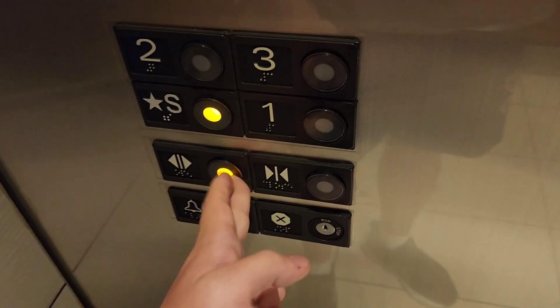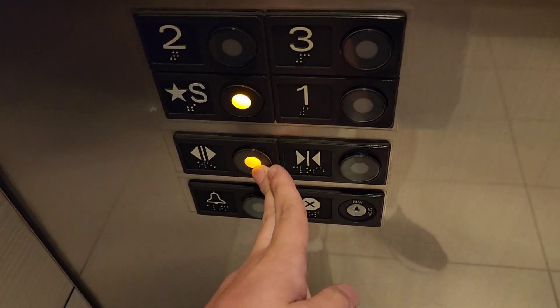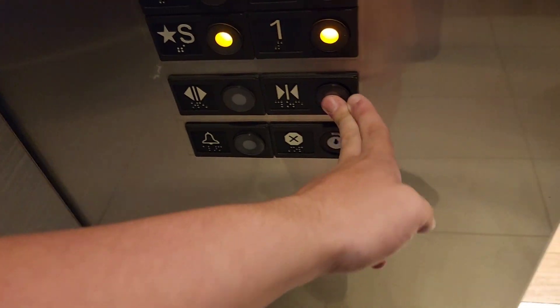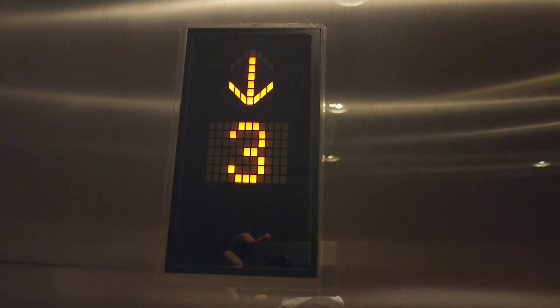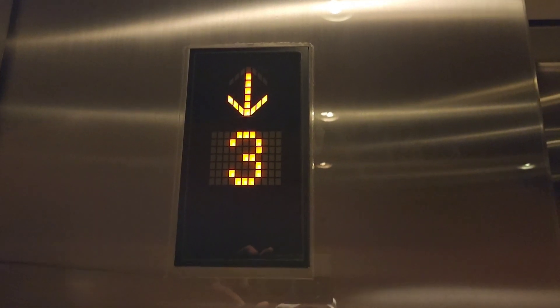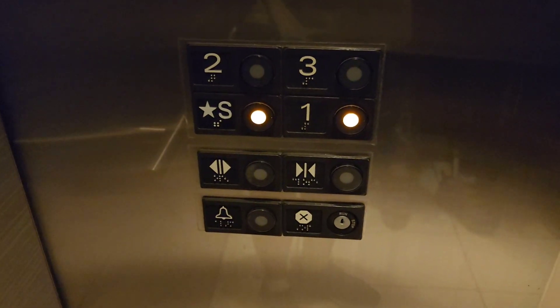I'm going to go down to S. What floor are you guys going to? One. Two. One. There it goes. Here we go. This is smooth — smooth for a Mitsubishi elevator, that's for sure.